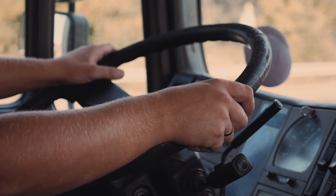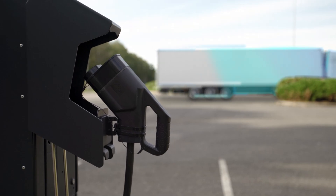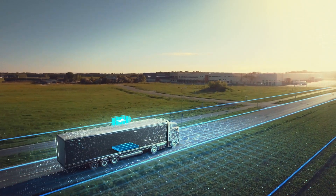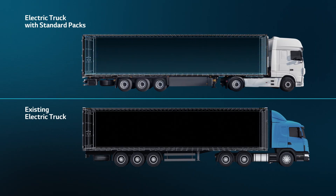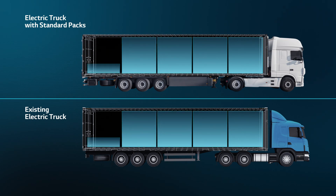Compared to existing battery packs, its light weight helps improve the truck's driving efficiency. As the truck's weight decreases, drivers can load more.